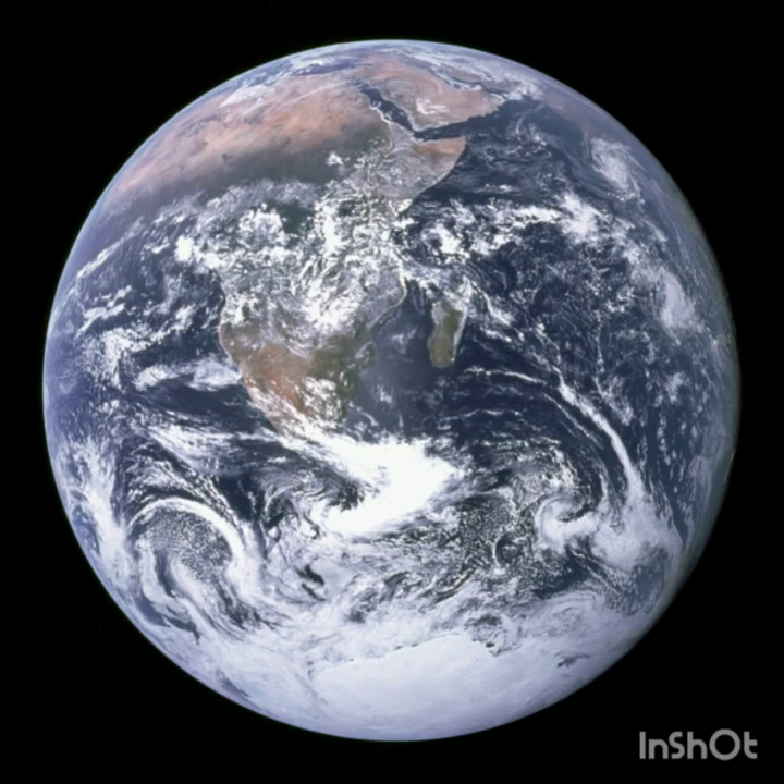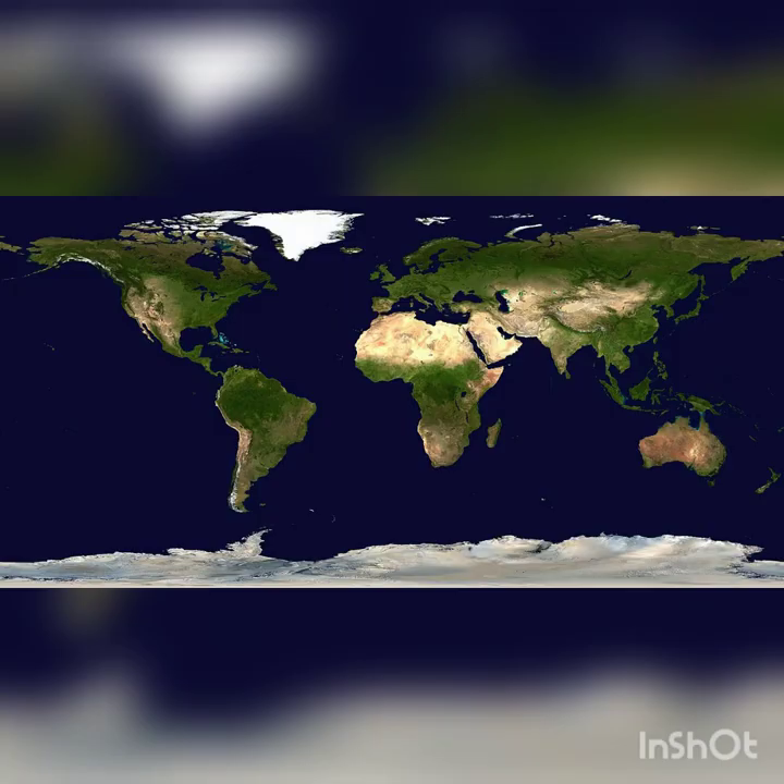Let's talk about Earth. Earth is the planet we live on. It has air, clouds, oceans, and big pieces of land called continents. If you could spread the Earth out so that you could see all of the continents and oceans at the same time, it would look something like this.